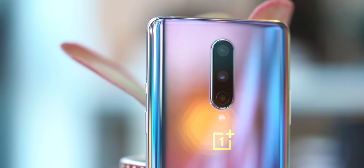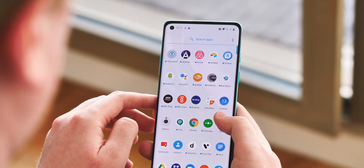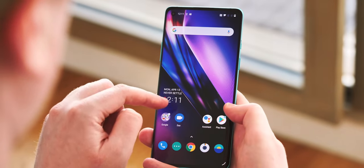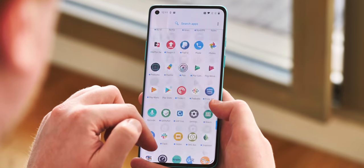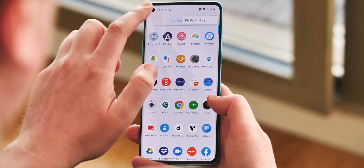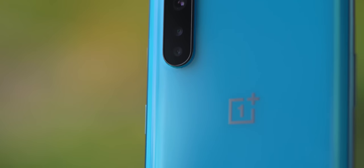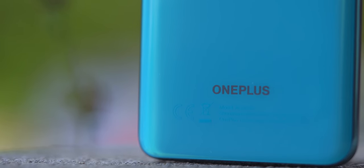The OnePlus 8 has been one of my favorite phones as of late, offering incredible performance and customizable software at a fairly reasonable price, at least compared to the $1,000 flagships on the market. But OnePlus originally got its start by bringing those high-end features and specs to a significantly lower price point, and the Nord does just that with a shockingly similar experience for hundreds less.